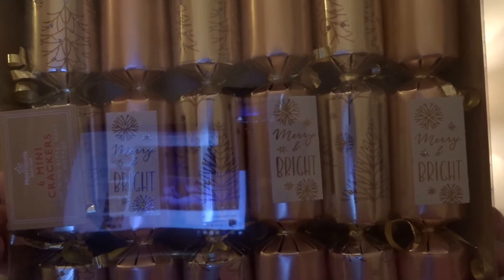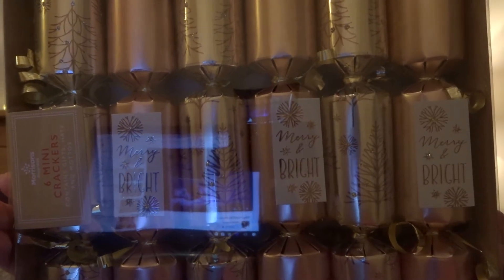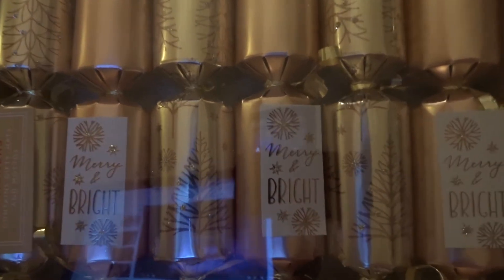I'm having my friends over after our Christmas meal, so I bought some crackers for us to pull. That's what they look like — they say merry and bright, and some of them have trees on.